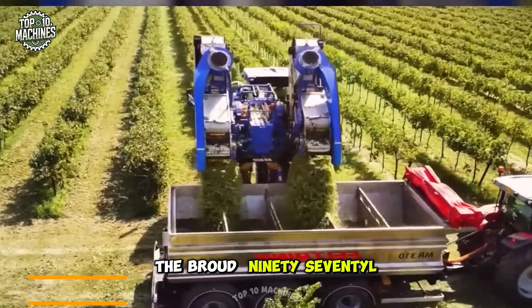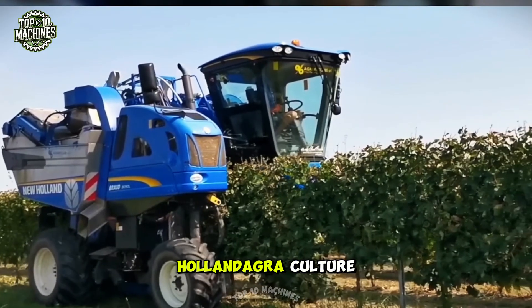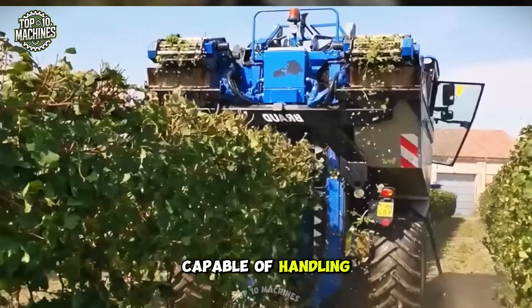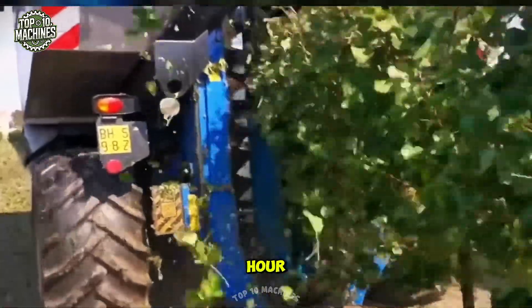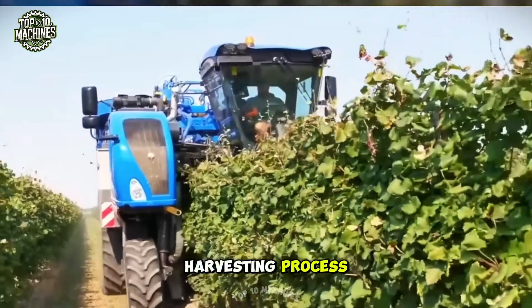The Braud 9070L is a state-of-the-art grape harvester produced by French agricultural equipment manufacturer New Holland Agriculture. Designed for precision and efficiency, it features a powerful engine capable of handling tough terrain and a high-capacity picking head that can harvest up to 7,000 kilograms of grapes per hour. The harvester also includes a gentle grape handling system, ensuring minimal damage to the fruit during the harvesting process.